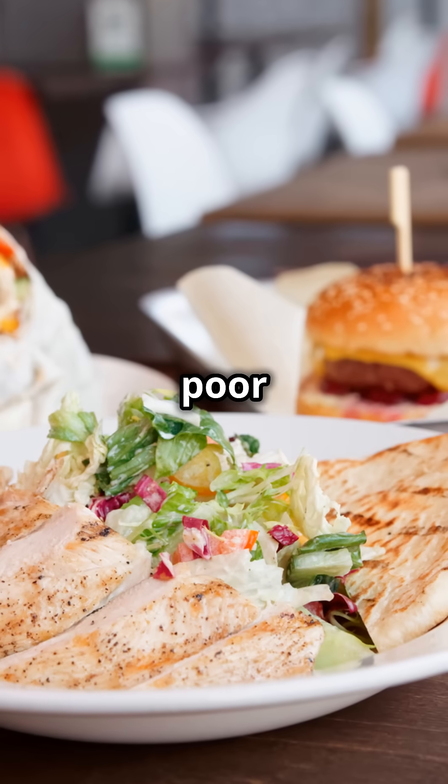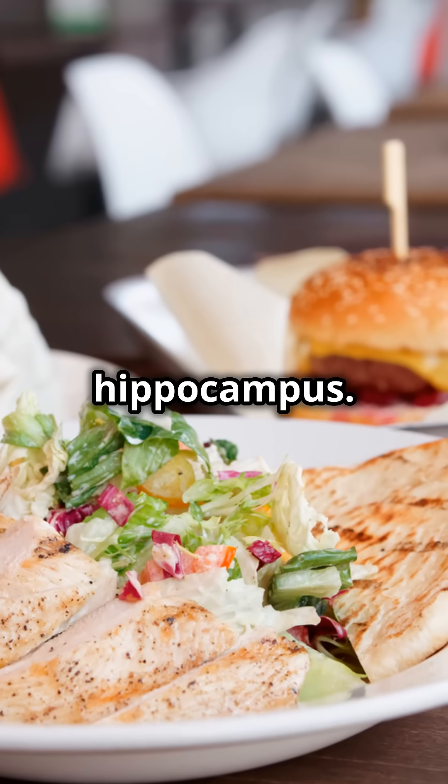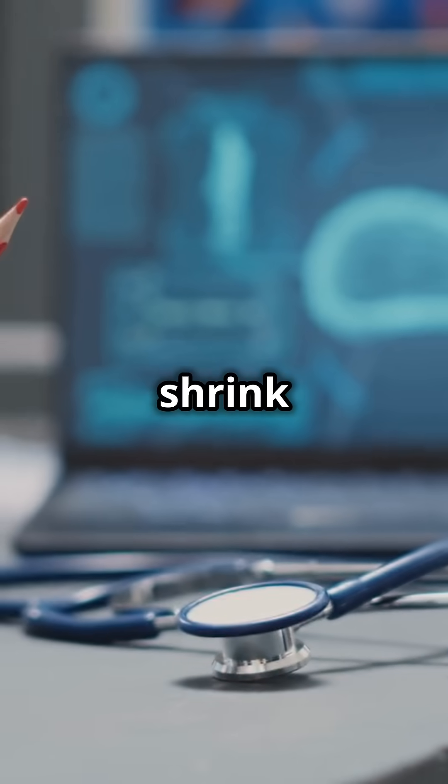On the flip side, stress, lack of sleep, and a poor diet are big no-no's for your hippocampus. Chronic stress can even shrink it.